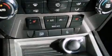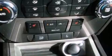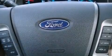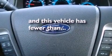Air conditioning, cruise control, an auto-dimming rearview mirror, a six-speaker audio system, leather seats, a security system, front fog lights, dusk-sensing headlights, front and rear reading lights, and this vehicle has less than 11,000 miles.